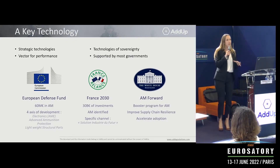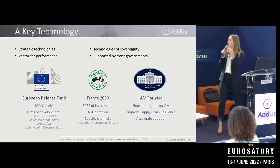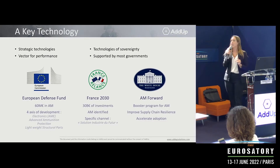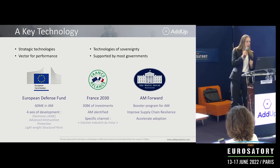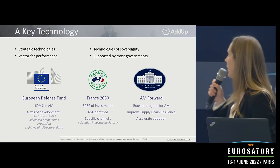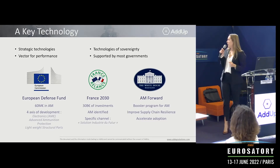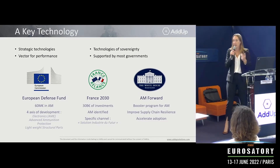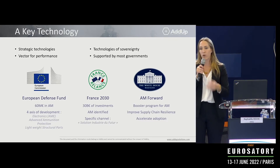Additive manufacturing has been identified as a very key technology by all governments. It is seen as a strategic technology, a vector for performance, and a technology of sovereignty. It is supported by most governments. The European Defense Fund invested more than 60 million euros in additive manufacturing projects. It is part of the France Relance program aiming to increase France's competitivity by 2030. Most recently, President Biden announced the AM Forward program that also aims at developing additive manufacturing.